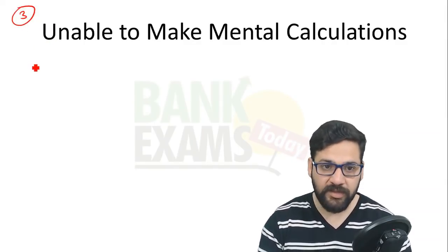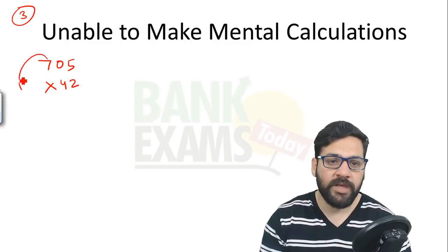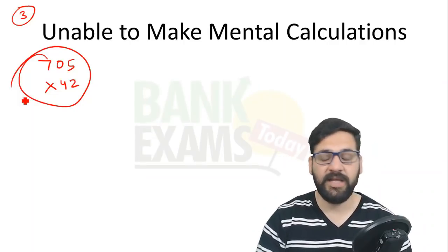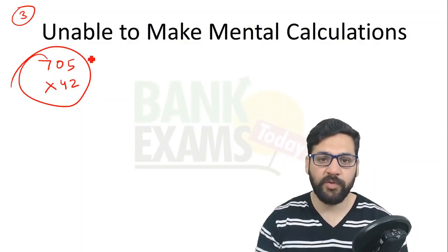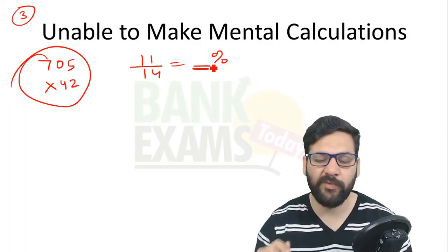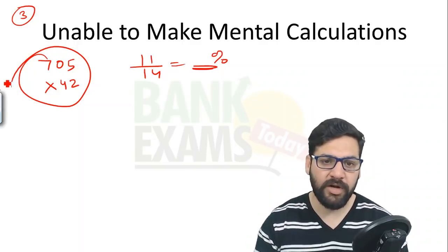Suppose you want to calculate 705 multiplied by 42 — can you do this mentally? If your answer is no, it will be very difficult for you to crack this exam. In data interpretation or miscellaneous questions, the examiner expects you to find values like 11/14 as a percentage in your mind. I'm not expecting the exact answer — can you provide an approximated answer? If yes, this exam is for you.